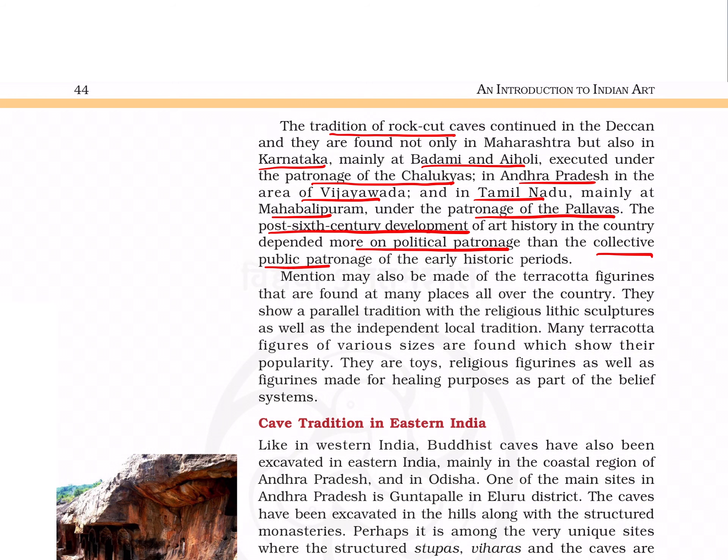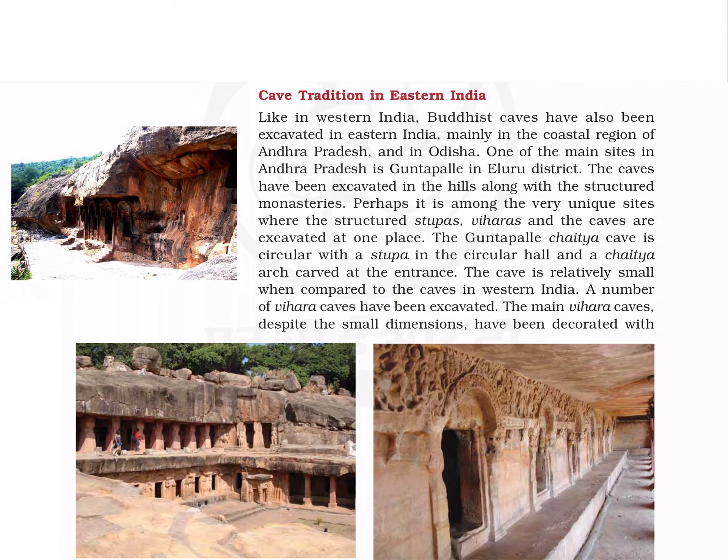Post-6th century development of art relies more on political patronage than collective public patronage. Terracotta figures are also found at many places in the country. They are of various sizes and are used as toys, religious figures, and figures for healing purposes. Let's now talk about the cave traditions in Eastern India.